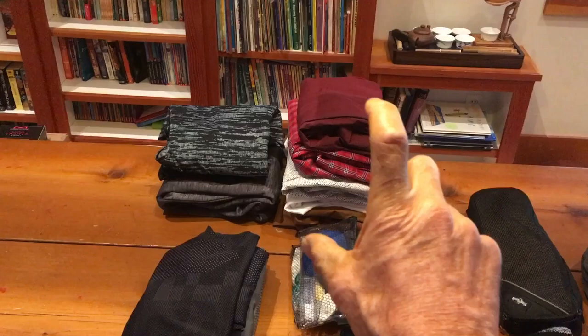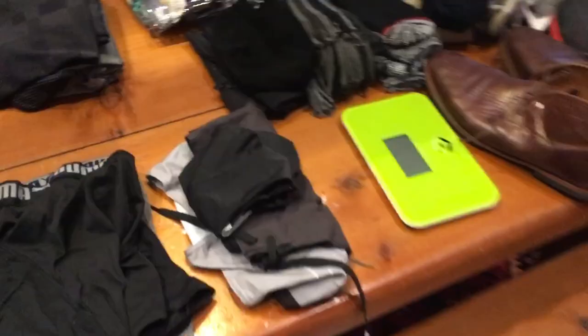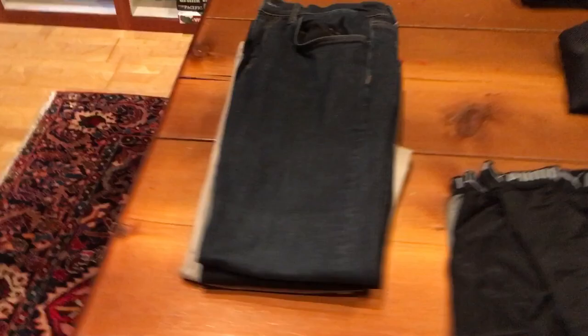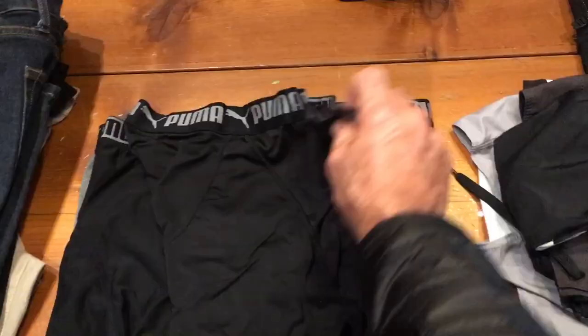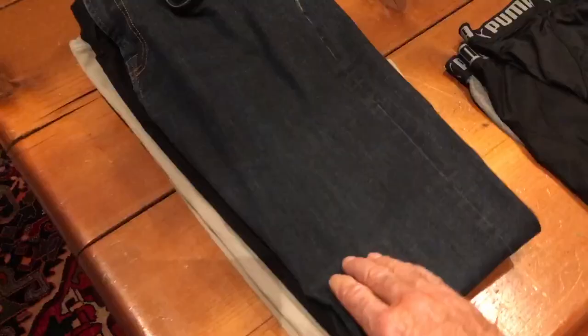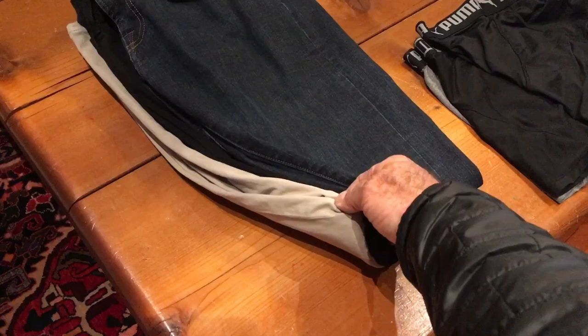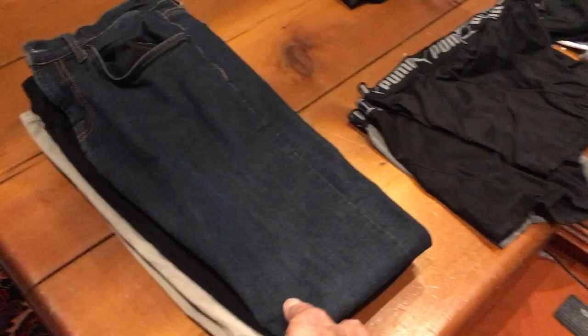I've got a bathing suit, and also a Speedo because when I'm in a hot climate I like to tan fully. I've got three pairs of underwear — very lightweight and they dry very quickly. And I've got three pairs of pants: a nice pair of jeans, a pair of high-end Tommy Bahama black pants, and high-end Tommy Bahama khakis. These work in both dress and casual environments and get through just about everything else.